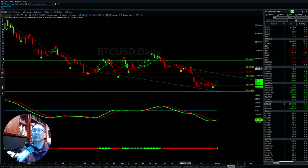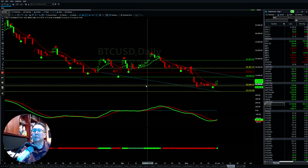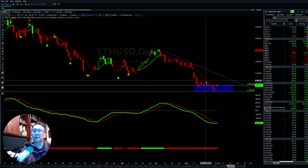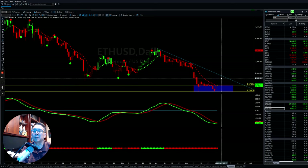Bitcoin also turned around on Friday, finding some support. For the first time, momentum will be able to flip to the positive side. In the short term, we're looking for a rebound up. Ethereum is not quite there yet, but it's probably building up momentum so that it can push up to this area and get higher as well.